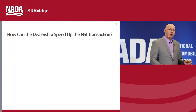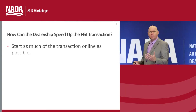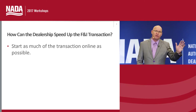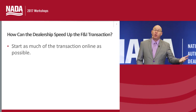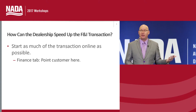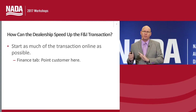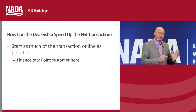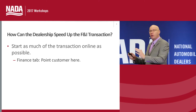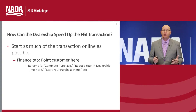One of the nicest and easiest things we can do is start as much of the transaction online as possible. Dealerships today obviously have a finance tab on their website, and we need to start pointing customers to it. The problem is it says 'finance' — if a customer is paying cash or using their own bank, they don't feel they need to go there. So we can simply change the name of the tab to 'Complete Purchase Here,' 'Start Your Transaction Here,' or 'Reduce Your Overall Time in the Dealership Right Here,' and start pointing customers to that tab.